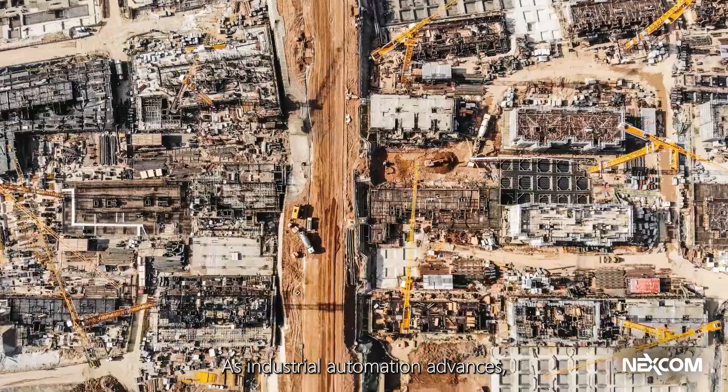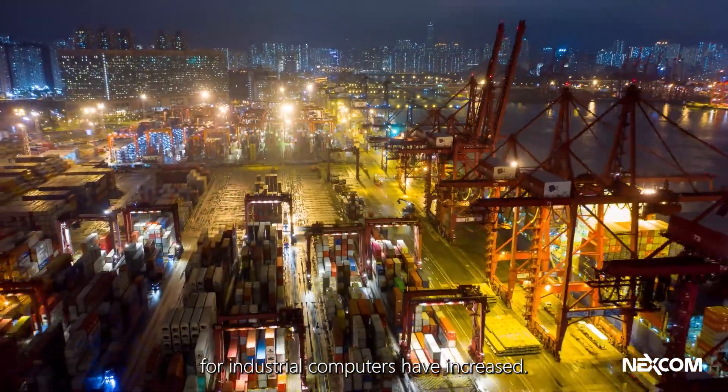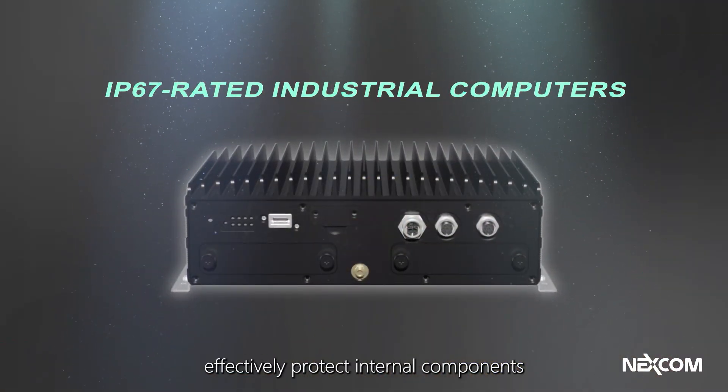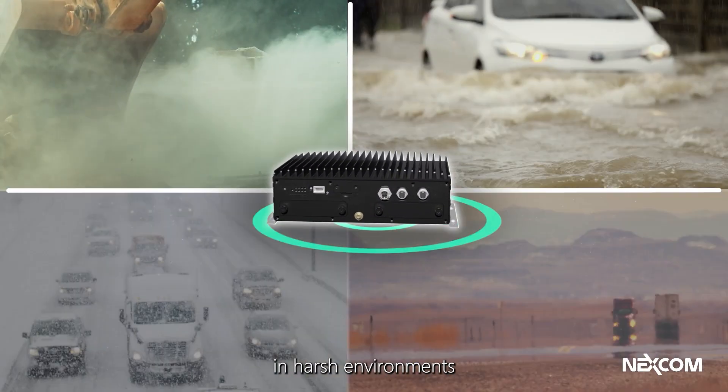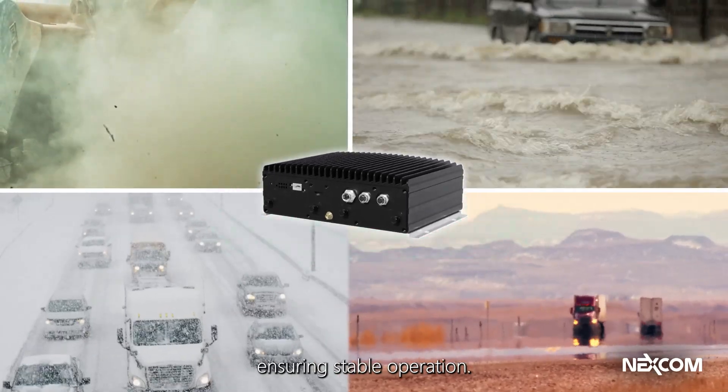As industrial automation advances, the reliability requirements for industrial computers have increased. IP67-rated industrial computers effectively protect internal components in harsh environments with dust, water, and extreme temperatures, ensuring stable operation.